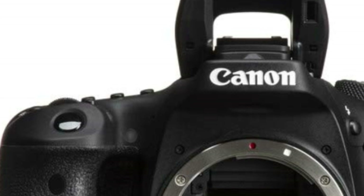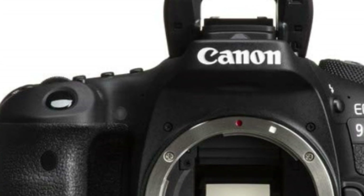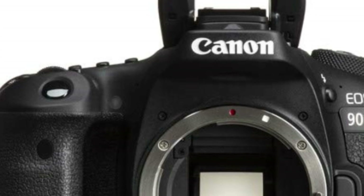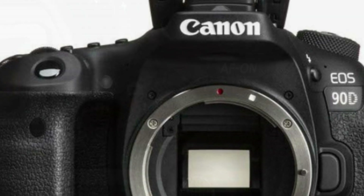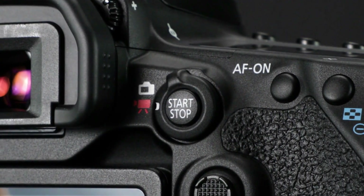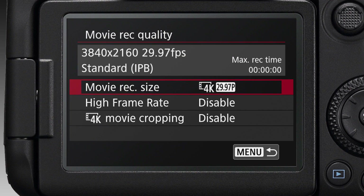The 4K UHD 30p and Full HD 120p video recording capabilities open up a world of possibilities for capturing stunning visuals and smooth slow-motion footage. With a 45-point all-cross type AF system, this camera offers precise and reliable autofocus, supporting up to 27 points with f/8 metering.